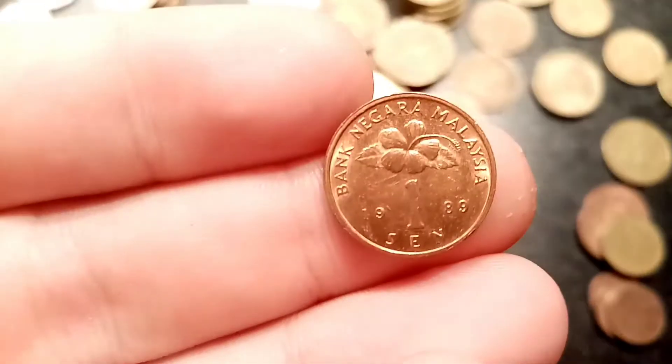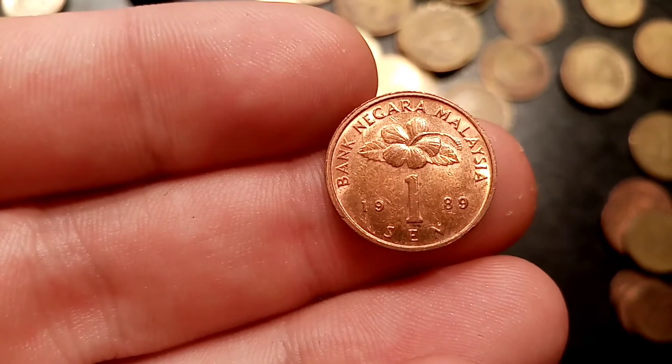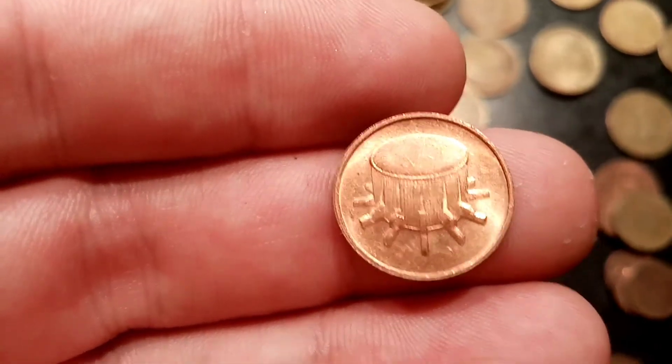Hi guys, Dan's Dollars here. Today we're going to do a review and evaluation of the Bank Negara Malaysia 1981 1 Sen coin. On the back of the coin there, you've got the Rabana Ubi Drum. Nice simplistic design there.